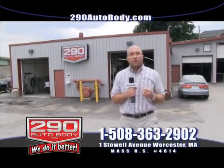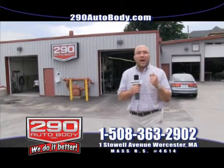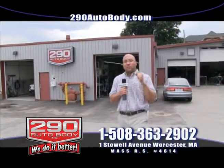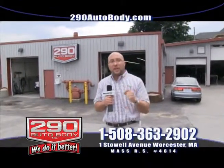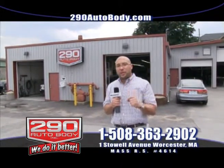You have to understand that these cars today are not like your old cars. These cars require high-tech equipment and highly trained technicians, and that's what we have here at 290 Auto Body. This past week I learned a lot about the right things that we're doing and the path we're blazing to make sure this industry is a better industry — one car at a time. Here at 290 Auto Body, it is about your safety and well-being, and it's also about fixing the car. But number one is your safety.